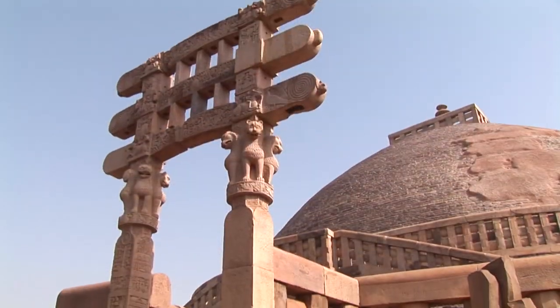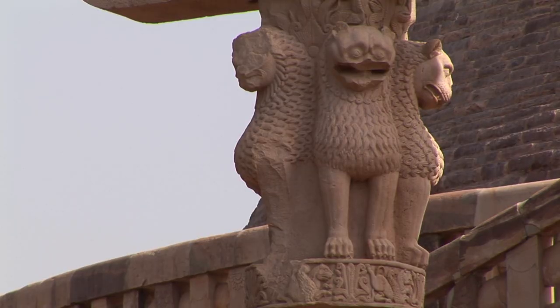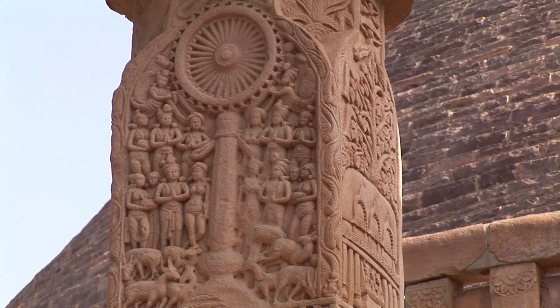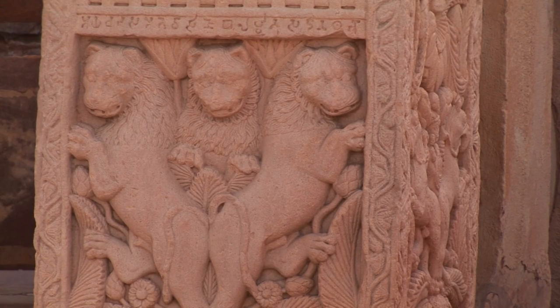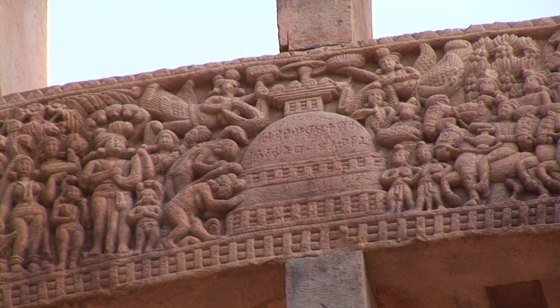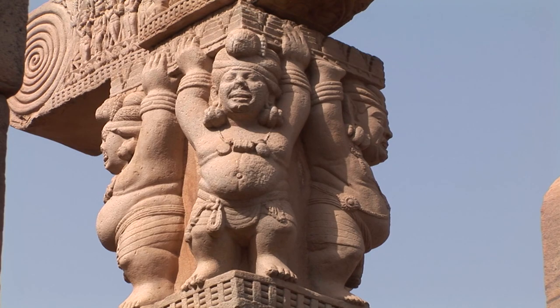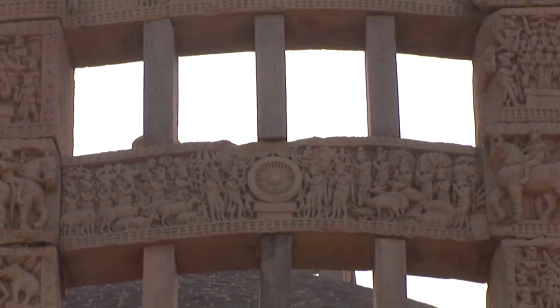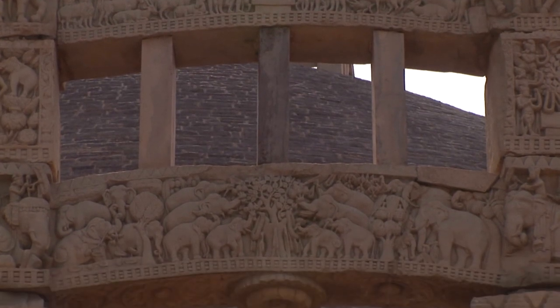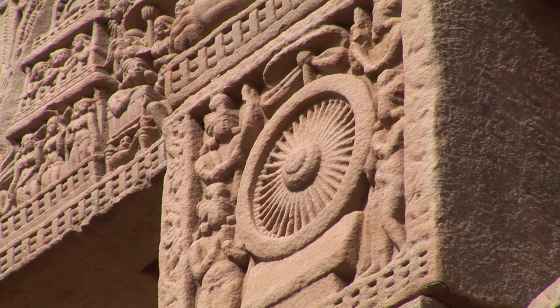The West Gateway depicts the seven incarnations of the Buddha, four represented by trees and three by stupas. The structure of Stupa 3 belongs to the period between 150 to 140 BC and is situated northeast of the Great Stupa, where the relics of Sariputra and Mahamoggallana, the two famous disciples of the Buddha, were found in its innermost chamber.